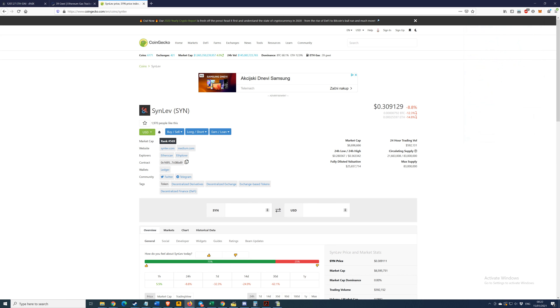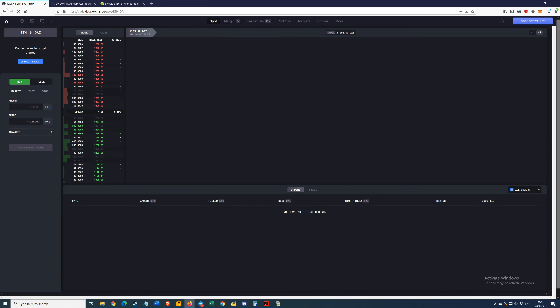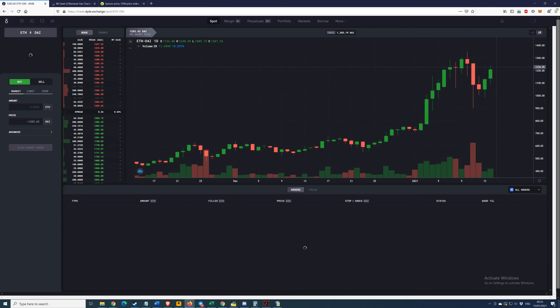Now let's get jiggy with it — let's go to dYdX and get ourselves qualified for this airdrop that I think is coming. This is what it looks like when you first visit the site — it shows all the different options available. We're going to do spot trading to trade assets directly. Margin is just too expensive in terms of fees. First thing: click the blue 'connect wallet' button.